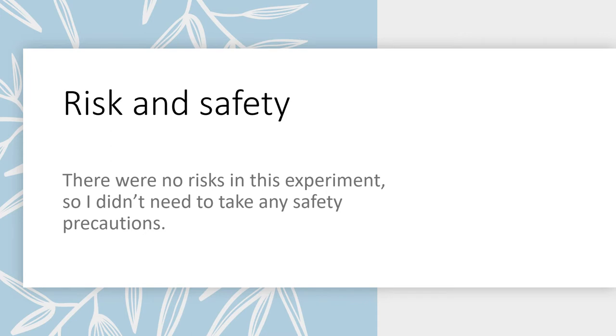For risk and safety, there weren't any risks in this experiment, so I didn't need to take any safety precautions.